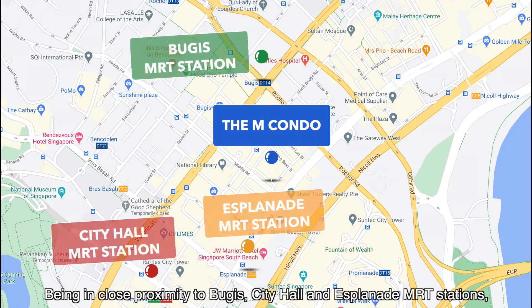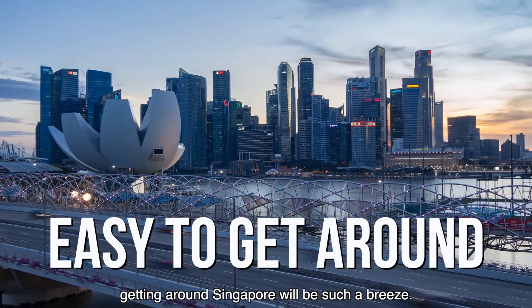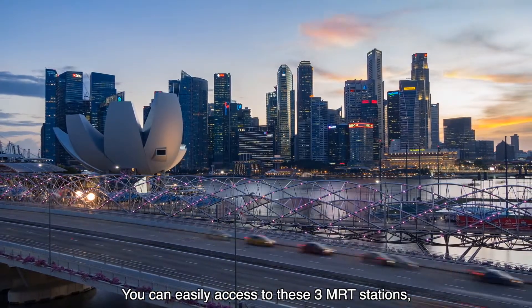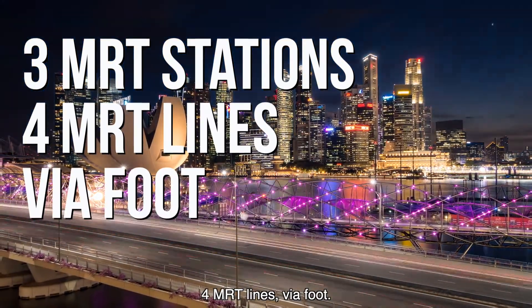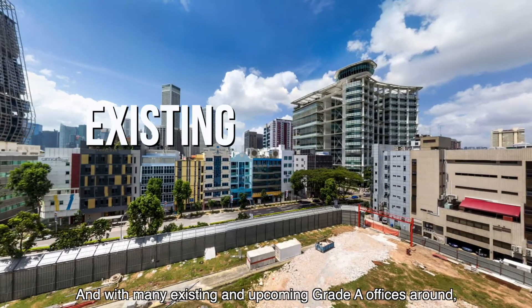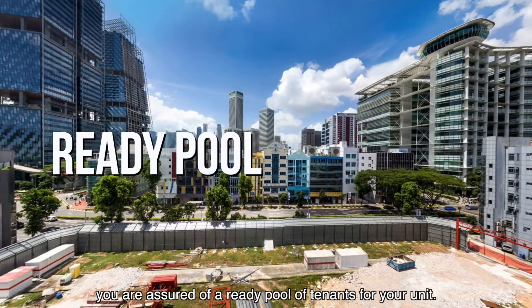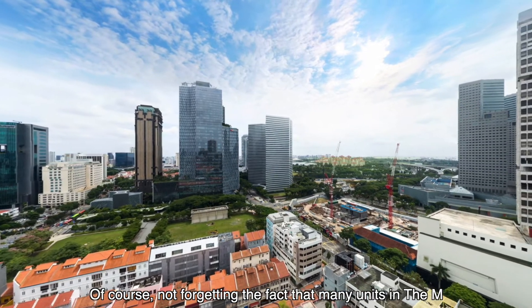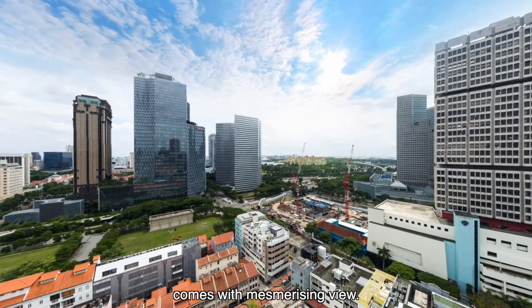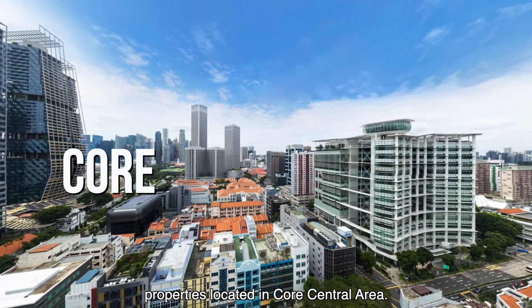Being in close proximity to Bugis, City Hall, and Esplanade MRT stations, getting around Singapore will be such a breeze. You can easily access 3 MRT stations and 4 MRT lines on foot. And with many existing and upcoming Grade A offices around, you are assured of a ready pool of tenants for your units. Of course, not forgetting that many units in The Amp come with a mesmerizing view — a rare feature especially for properties in the core central area.